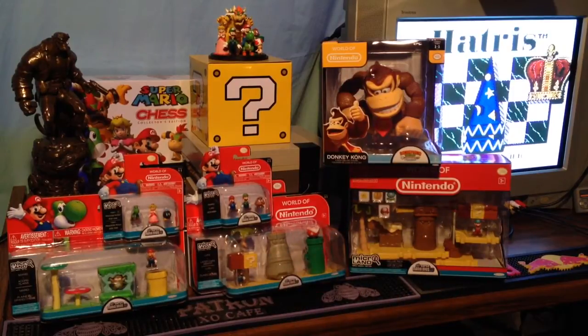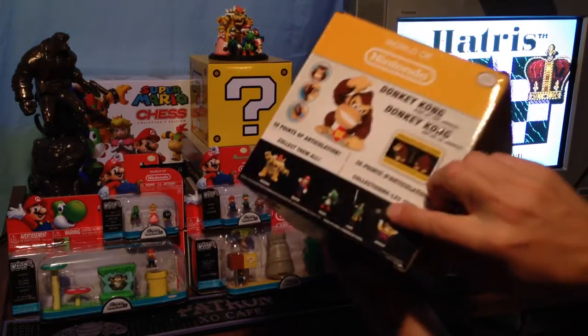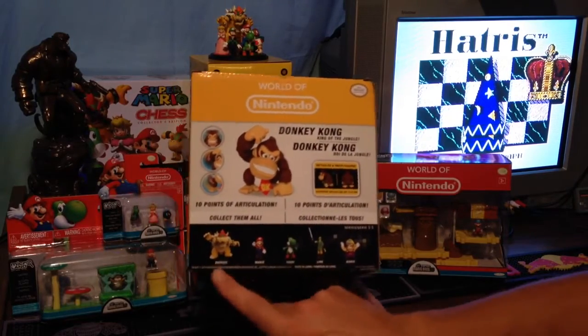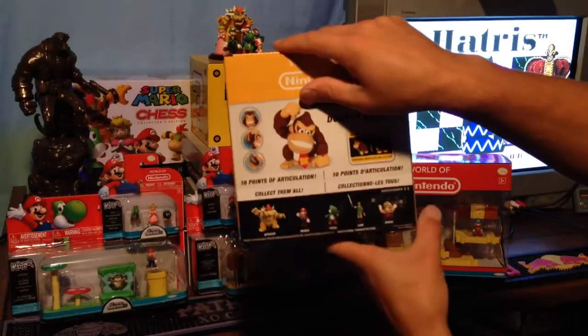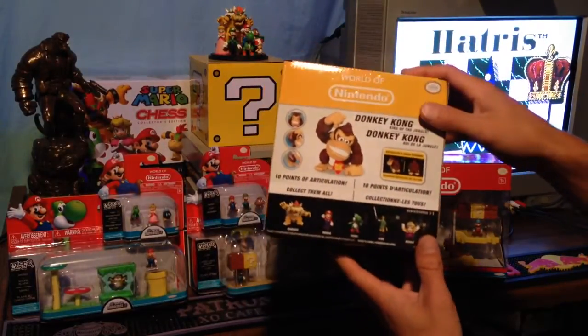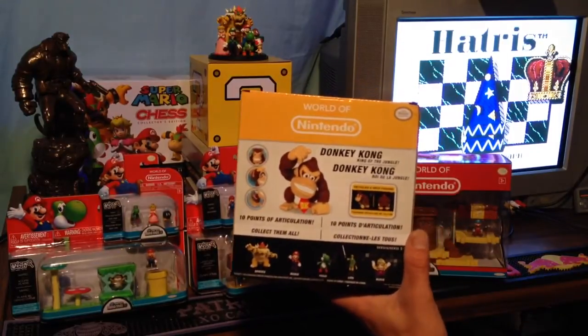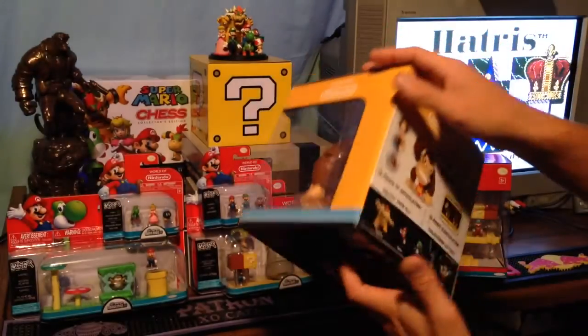Primarily the Link action figure. The Mario and the Yoshi are also rare, but the Link — this Link right here — is the one everyone's after. And then there's a Wario and a Bowser. The Bowser is a 6-inch statue. Mario, Yoshi, and Link are all smaller. Apparently there was just a lot smaller quantity of Link — I heard like one per box when people got them in.